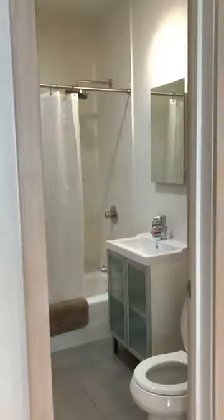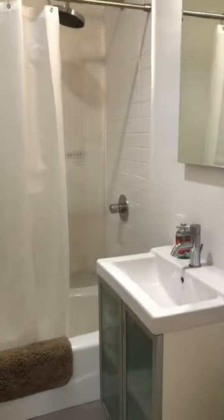The bathroom is tiled with glass tiles. It features a tub and shower.